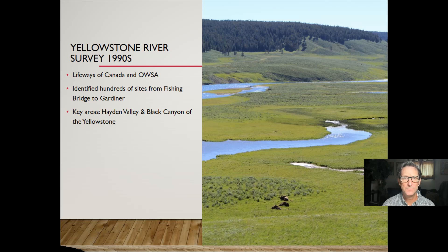In terms of Yellowstone National Park, the first major study was a survey of the Yellowstone River, done in combination by Lifeways of Canada and the Office of the Wyoming State Archaeologist. They identified literally hundreds of archaeological sites stretching from Yellowstone Lake at Fishing Bridge all the way to Gardner at the northern edge of the park. The key areas with abundant archaeology were the Hayden Valley and the Black Canyon of Yellowstone, in the area around Malin Creek.